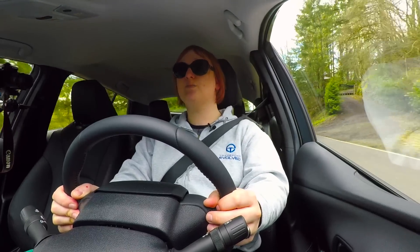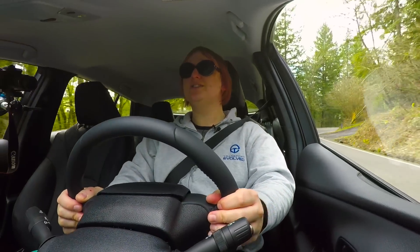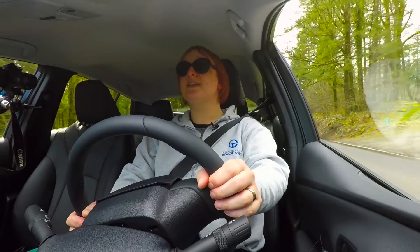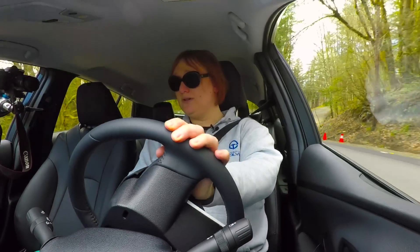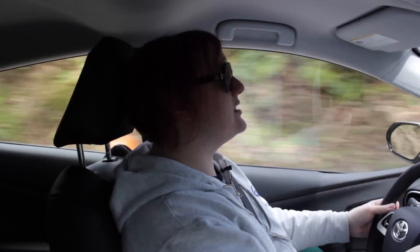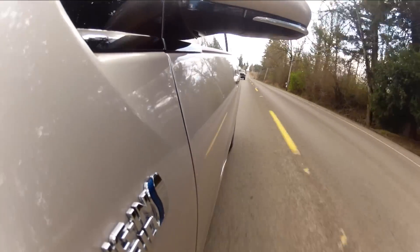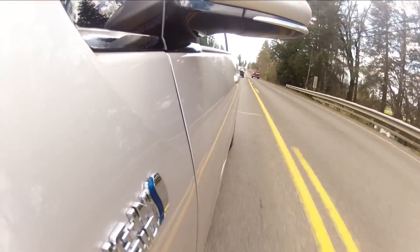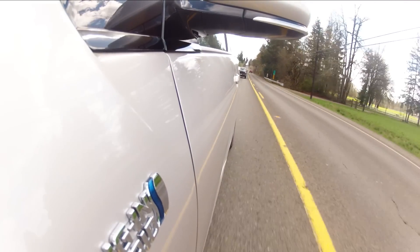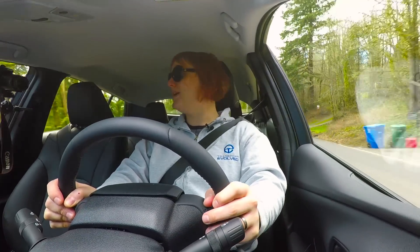Despite putting the 8.8 kilowatt-hour lithium-ion battery pack directly behind the rear seats below the load bay floor — which is not great for center of gravity — this car handles extremely well. It feels very grown up, like the fourth generation of any car I've driven, and this time it feels like Toyota's got it right when it comes to road holding, interior cabin noise, build quality, and the like.